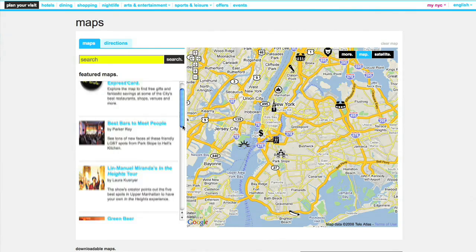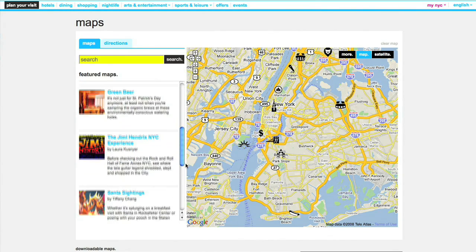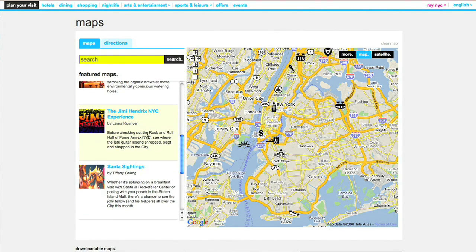Check out some of the featured maps that highlight discounts, hot night spots, or the best places to take in rock and roll history.